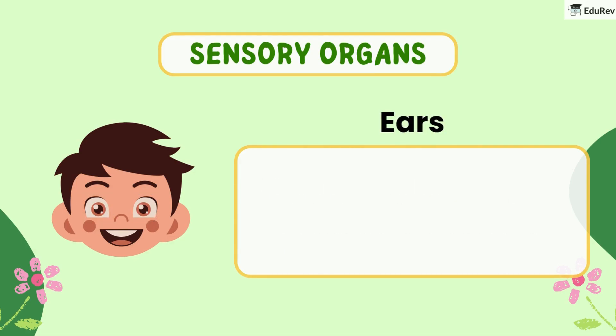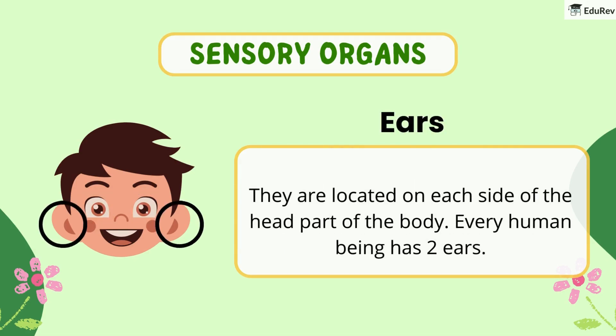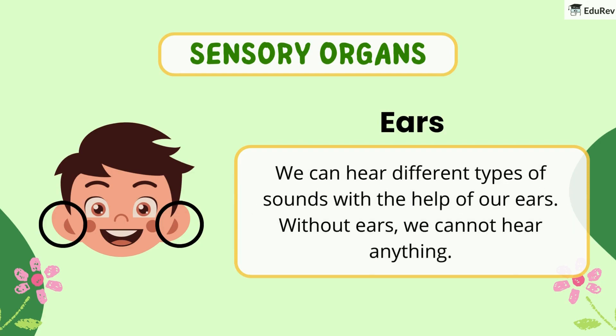Secondly, ears. They are located on each side of the head. Every human being has two ears. We can hear different types of sounds with the help of our ears. Without ears, we cannot hear anything.